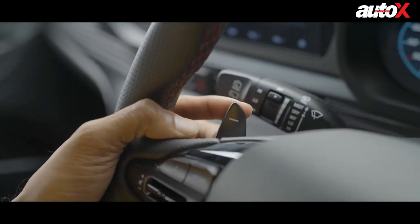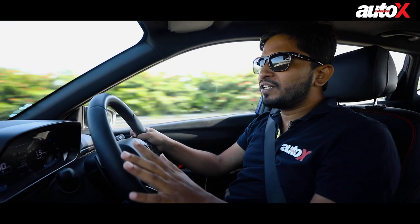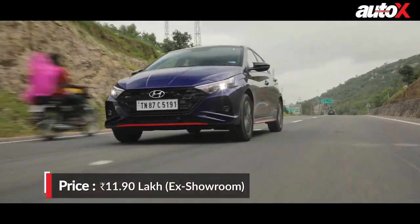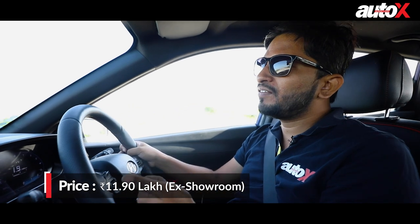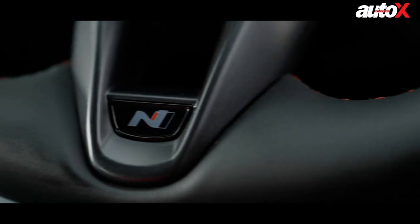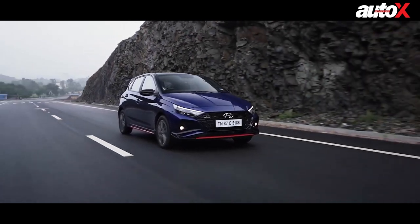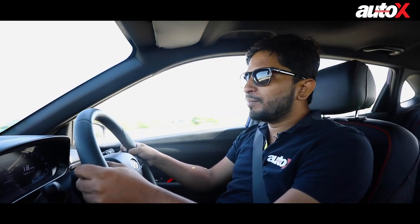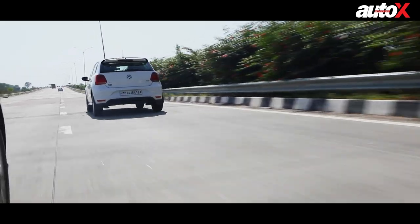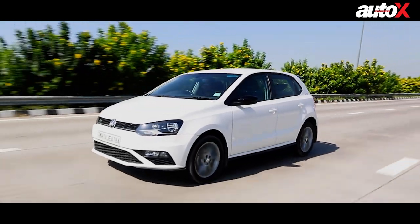I don't think Hyundai has done any change in the mapping of this car in terms of power delivery or gearbox response — it feels a little too standard. I would have liked something with snappier responses, because this car definitely deserves it. But having said that, it's only when you compare it with the Polo, because the Polo's transmission and engine combination is a little better in every respect.